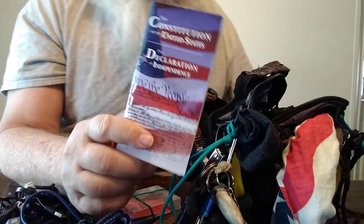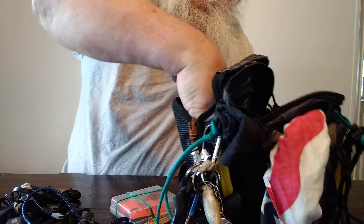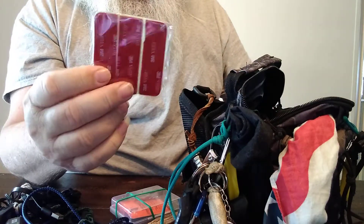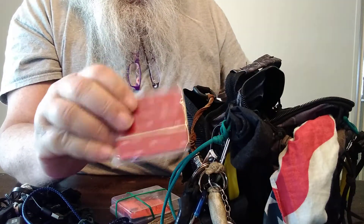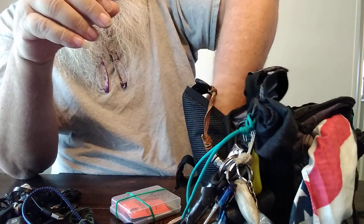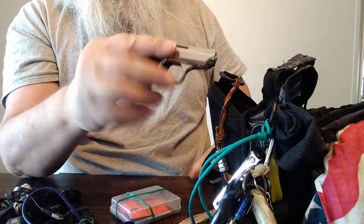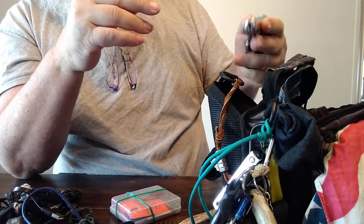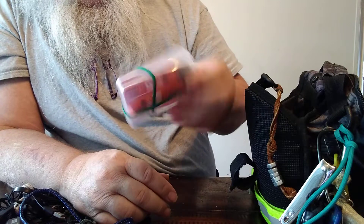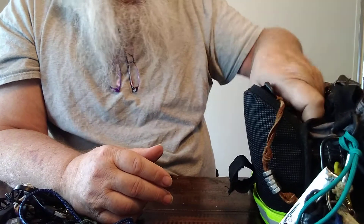There's a pocket copy of the Constitution, some 3M adhesive strips that somehow got in there, and I carry a small snake pistol — just a little .22. And then there's more change and honey, just because it fits down in there.